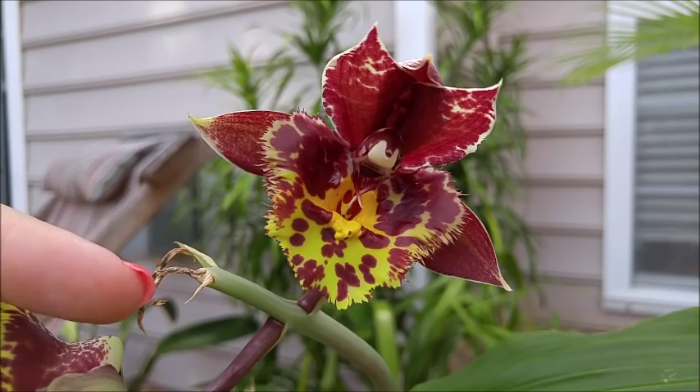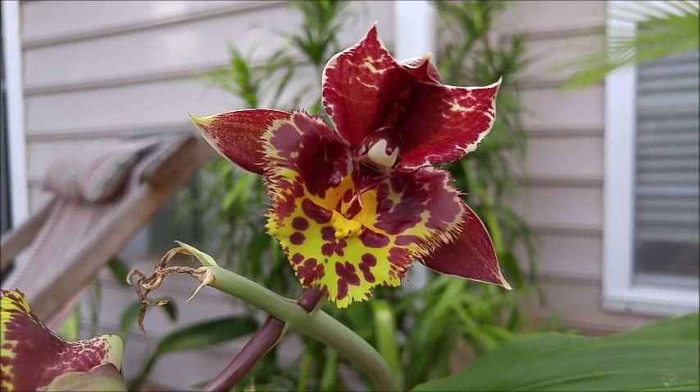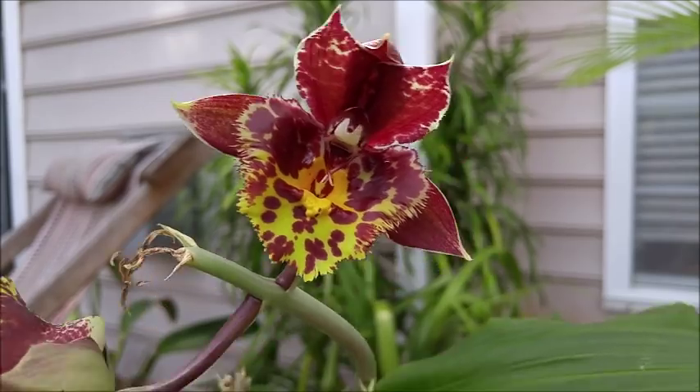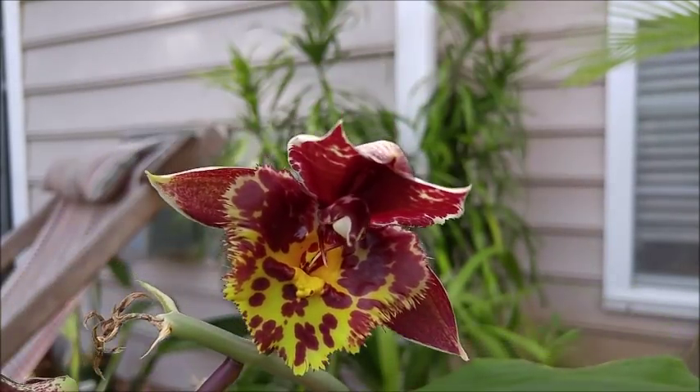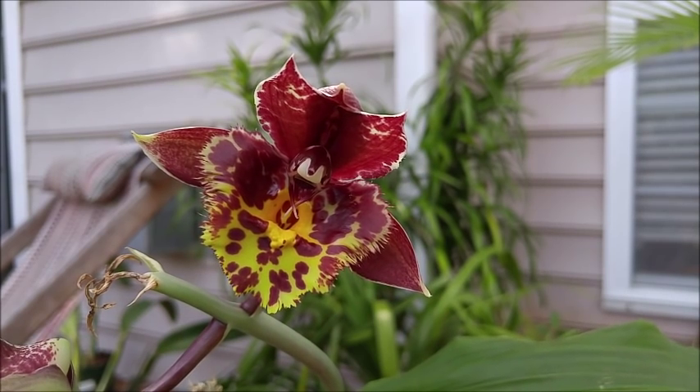Now if you're wondering why this is broken off and shriveled, I had a little bit of a mishap earlier when this spike was developing. A huge gust of wind from one of our storms blew this thing off the shelf, and of course all of the buds blasted except for these two right here. The other one is actually upside down because I changed it from where it was originally and it moved towards the sunlight — I didn't catch it in time — so I actually only have this one bloom that's right side up.